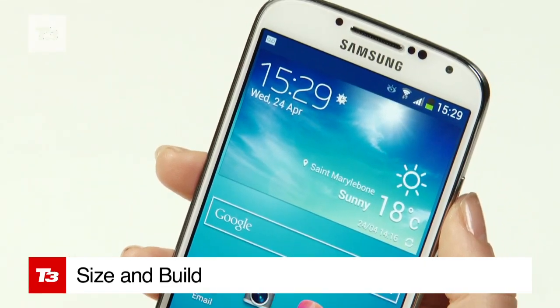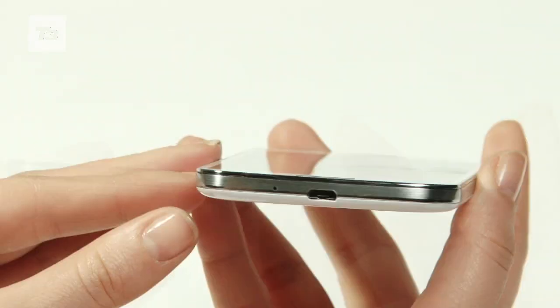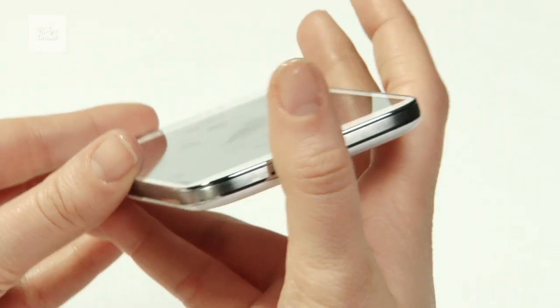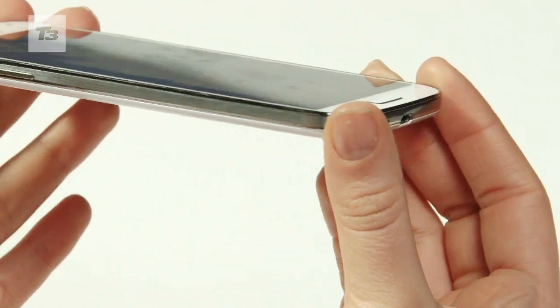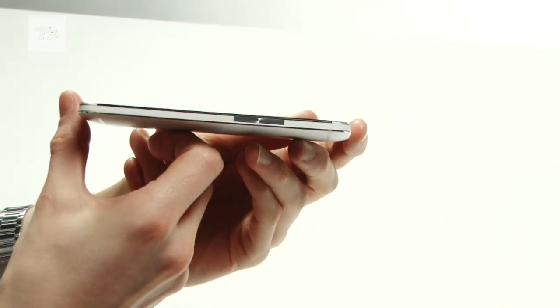Let's start with the size and build, and these two are worlds apart. The Samsung is the lightest at 130g and also the thinnest at 7.9mm, compared to the One's 143g and 9.3mm heft.